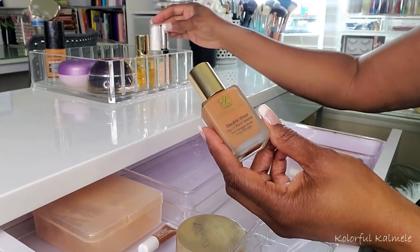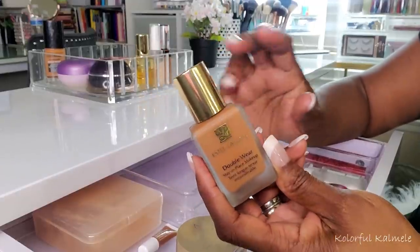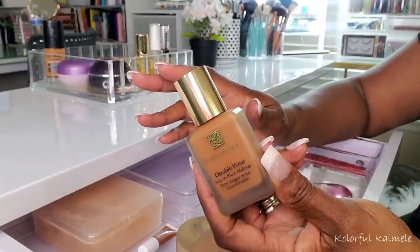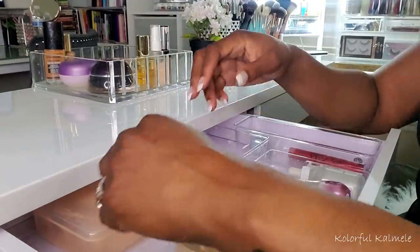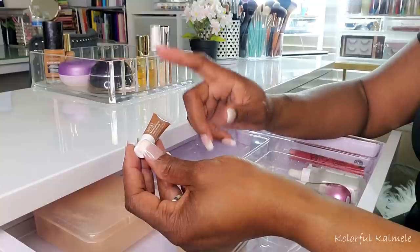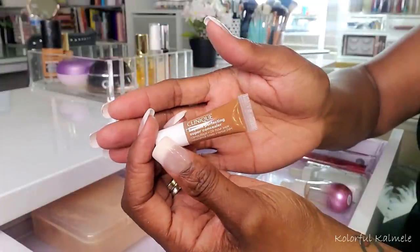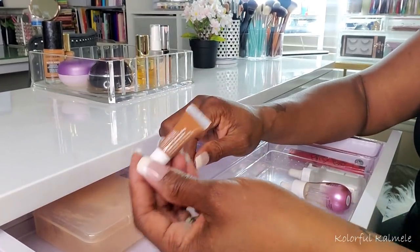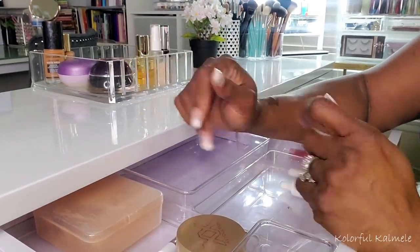The Estee Lauder — if you're familiar with this foundation, it is a very, very nice foundation. When I use it, I look flawless. There's nothing else to say about it. This little tube here is a sample from Sephora — it's a Clinique Beyond Perfecting Super Concealer, but the color is more like a foundation shade for me. I put it in here so I can remember to use it as a foundation, just so it doesn't go to waste.